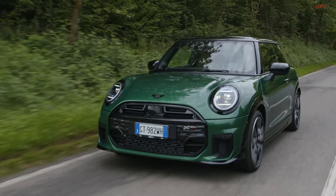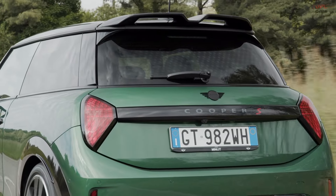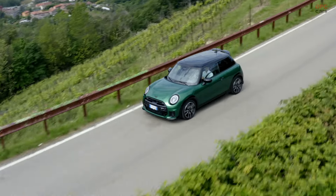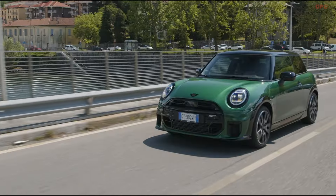Mini has unveiled its latest Cooper models featuring petrol engines and enhanced performance. The new Mini Cooper is available in two variants: the Cooper C with a three-cylinder engine producing 156 horsepower, and the Cooper S with a four-cylinder engine delivering 204 horsepower.